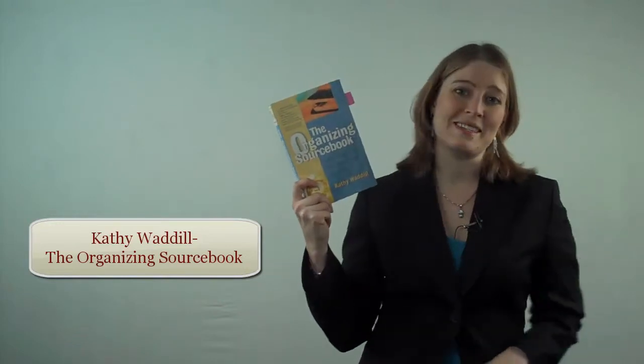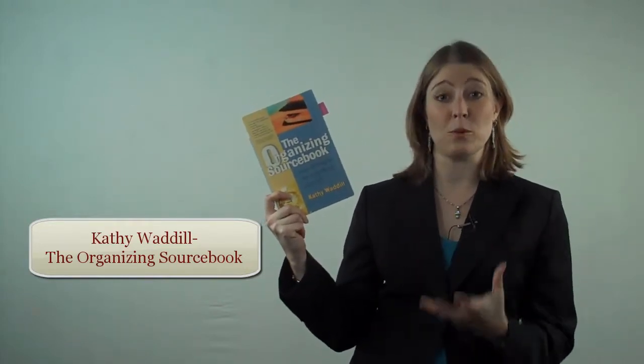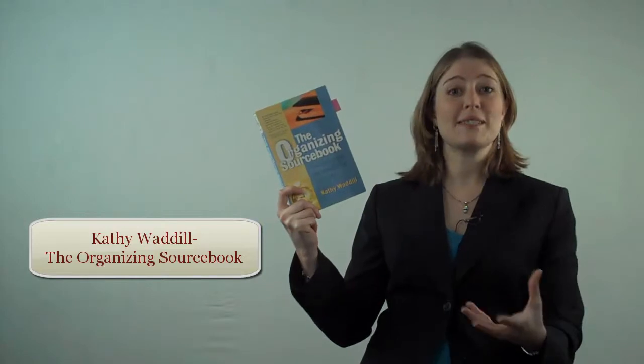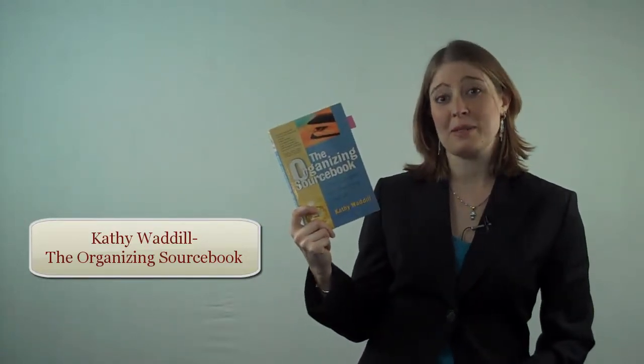Number 1 is Kathy Waddill's The Organizing Sourcebook. I think this is a great read, and what I really love about it for professional organizers is the stories she tells. She really gives you a sense of what your clients might be struggling with, and how you might be able to help them.